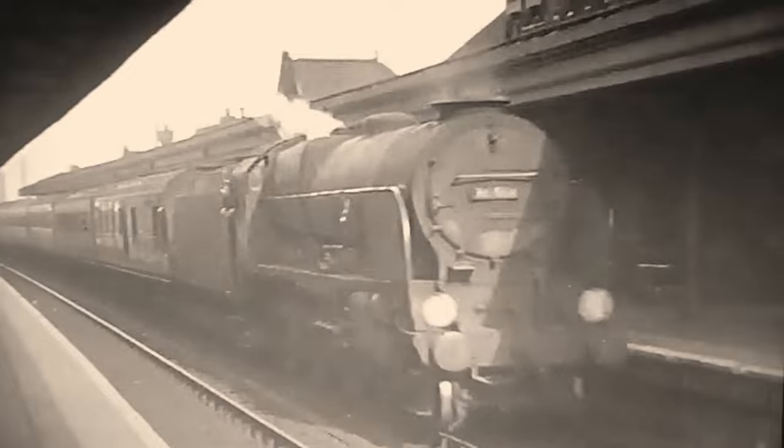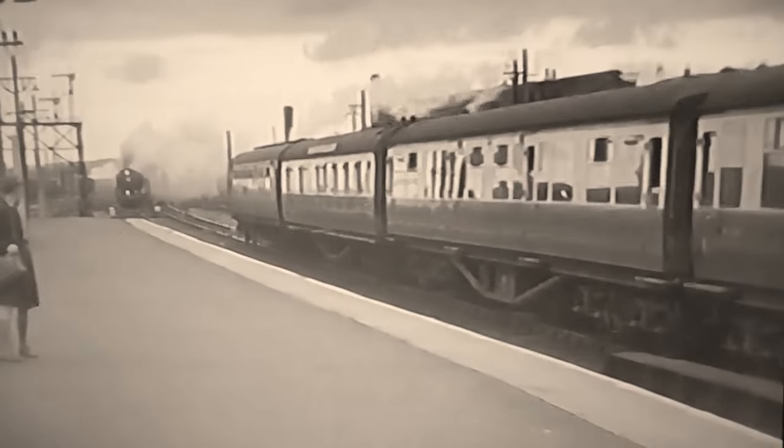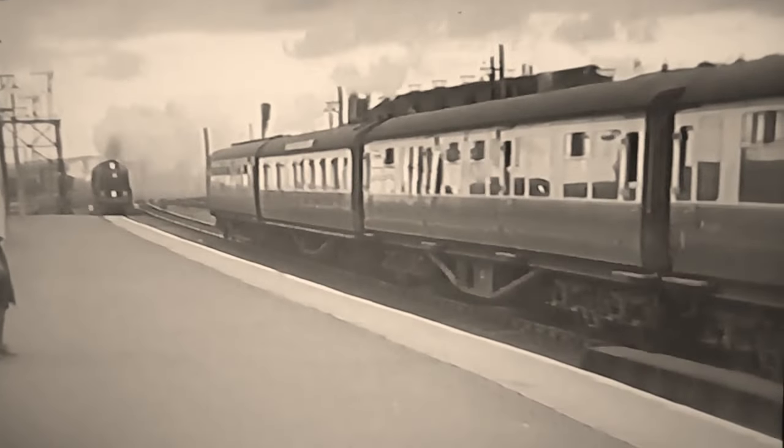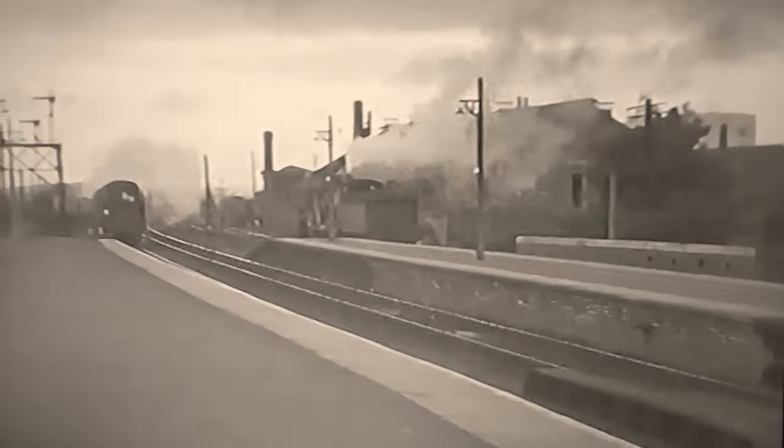Another inter-regional train enters Basingstoke behind a Lord Nelson, and our cameraman joins it to go home. However, he returns later in the year to record another inter-regional train, this time behind an N-15, or King Arthur. The GWR coaches have received a coat of blood and custard, unlike the Maunsell stock behind a classmate on an up-West-of-England extra, which passes on the slow road.